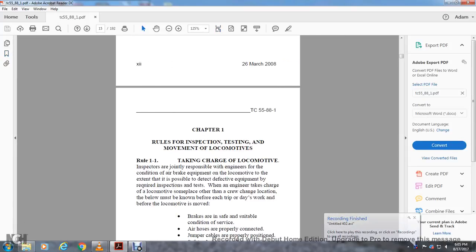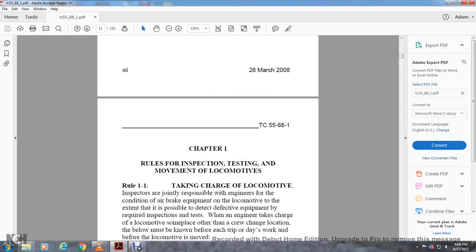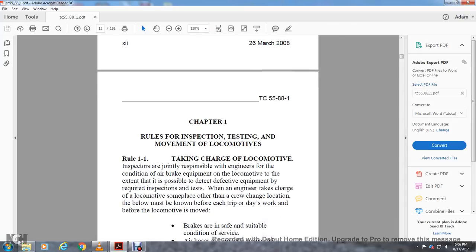Chapter 1 of Training Circular 5588-1, Chapter 1: Rules for Inspection, Testing, and Movement of Locomotives. Taking charge of the locomotive — inspectors are jointly responsible with the engineer for the condition of the brake equipment on the locomotive, to the extent of detecting possible defective equipment by the required inspection and testing.